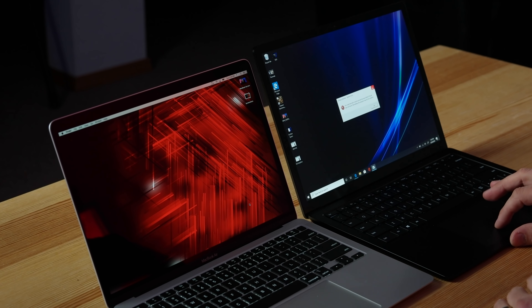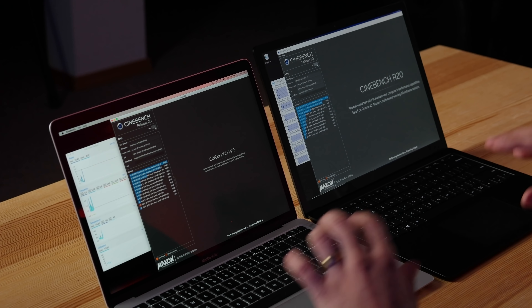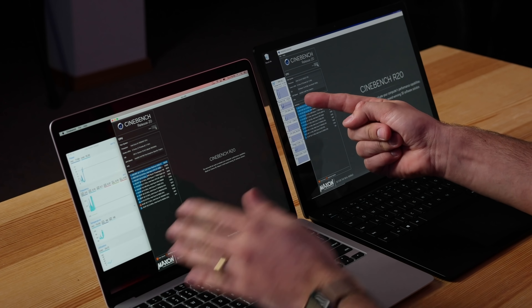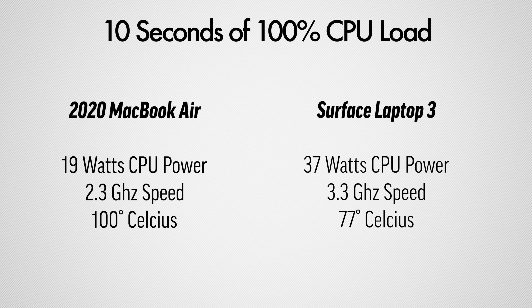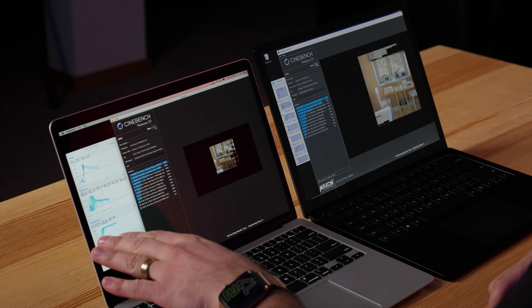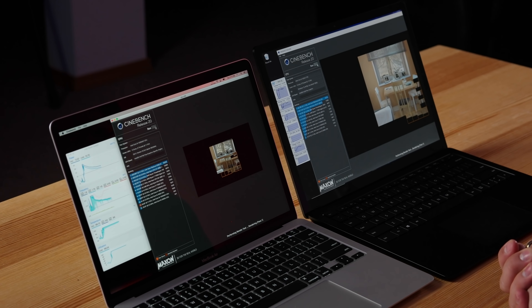I wanted to do a gaming test but the Surface Laptop kept crashing the Unigine test — I'll touch on Windows stability in a bit. For thermals, using Cinebench R20, the Surface starts at 3.6GHz and the MacBook Air at 3.5GHz. Under load, the Surface holds around 2.7GHz at 77°C, while the MacBook Air throttles quickly down to 1.7GHz and sits at 100°C with fans spinning at 4,500 RPM.